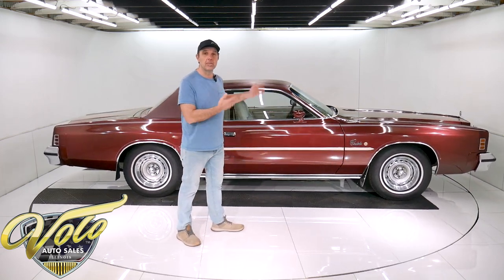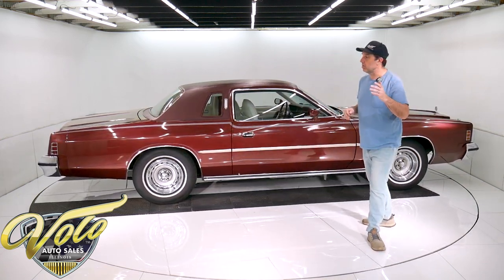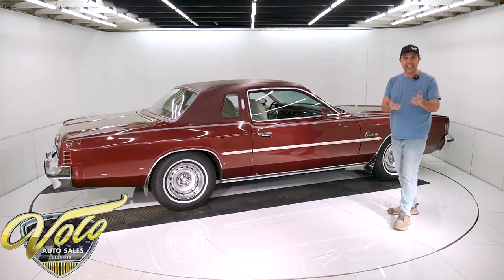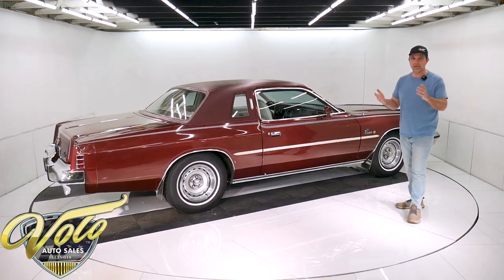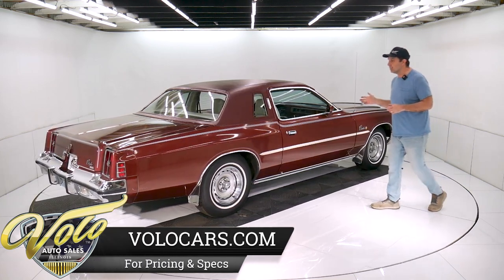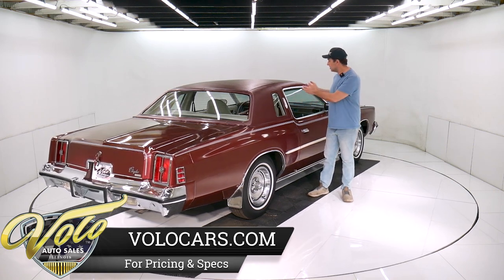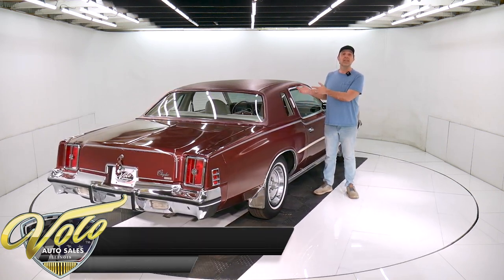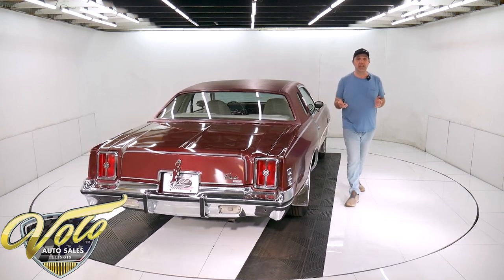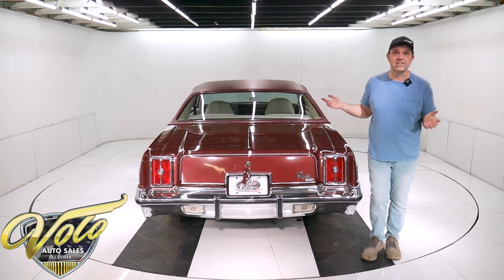People my age, we remember these cars. I mentioned Ricardo Montalban — if you're too young to know what I'm talking about, he was an actor from the Fantasy Island TV show. They had a very successful ad campaign and he was the spokesperson who talked about the fine Corinthian leather. He was asked on a talk show — I think a Johnny Carson show — what is Corinthian leather, and he said nothing. It just sounded good.